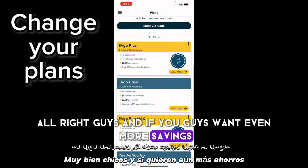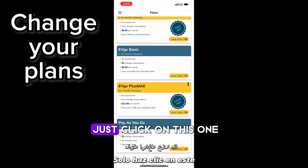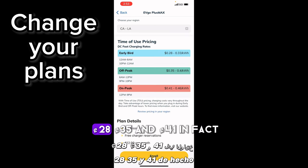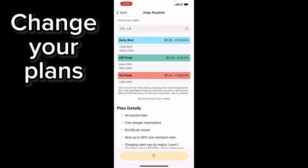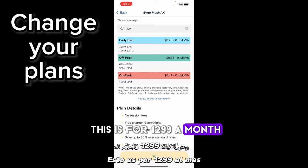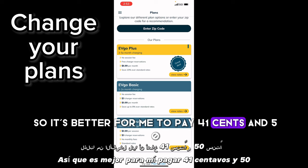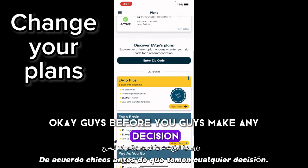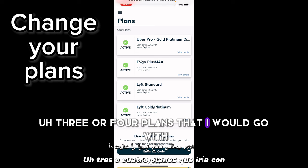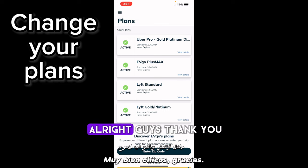If you want even more savings, or you don't have enough points to be in the program, click on EVgo Plus Max — 28 cents, 35 cents, and 41 cents. I'm actually going to enroll because it's much cheaper than all of them. This is for $12.99 a month. I do a lot of on-peak driving, so it's better for me to pay 41 cents versus 51 cents — that's a 20% saving. Those are the three or four plans I'd go with, and I definitely recommend the EVgo Plus Max as the best one.